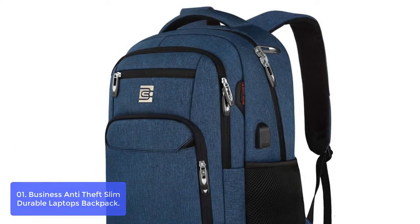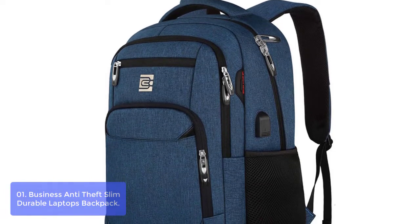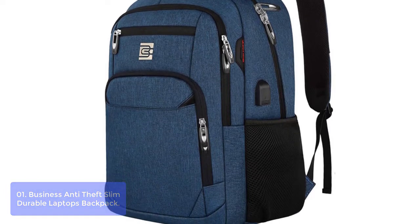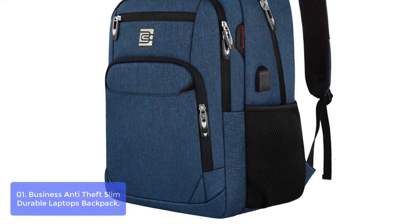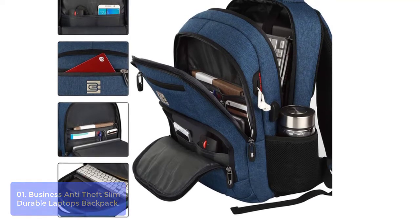List number 1: Business Anti-Theft Slim Durable Laptops Backpack. They are one of the best travel backpacks. This backpack is light in weight and can fit your necessities like laptop, charger, tablet, and small items like food bowl and water bottle. Perfect for both leisurely travels or business trips, its padded interior protects your belongings from shocks and bumps.